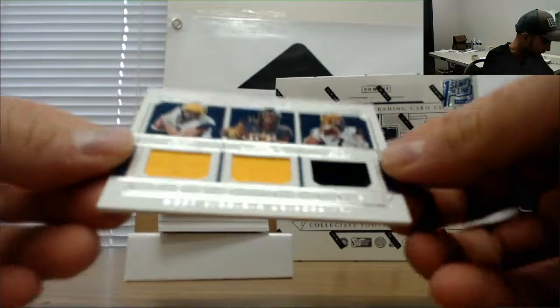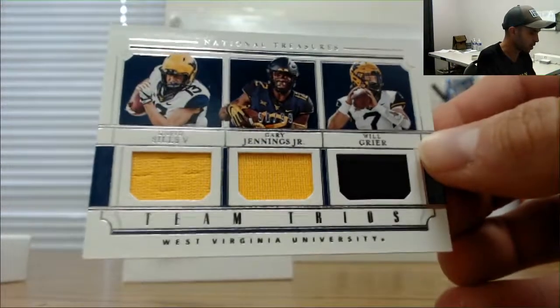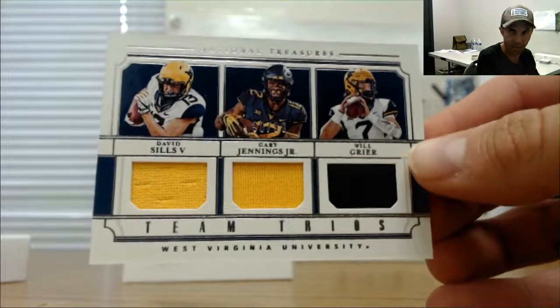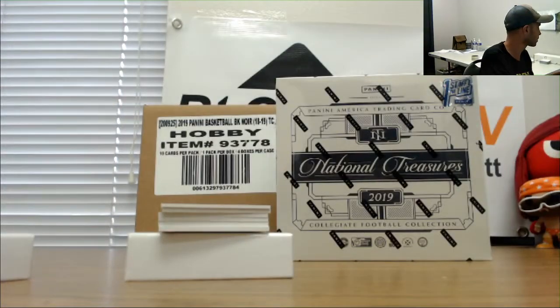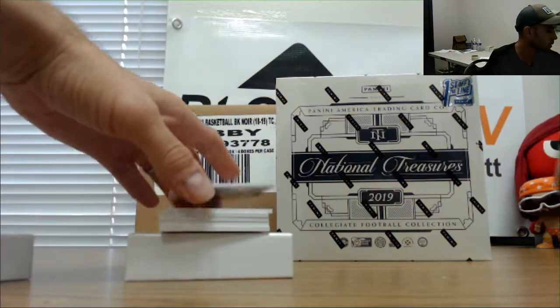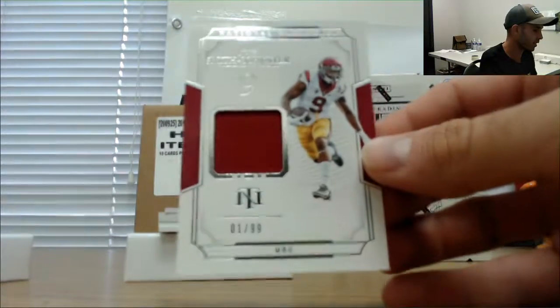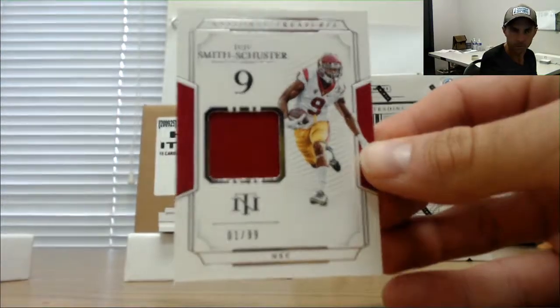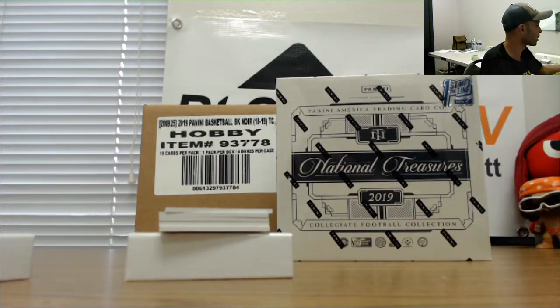Triple jersey — this one is 90 of 99: David Sills, Gary Jennings, and Will Greer, West Virginia Mountaineers. That goes to the yak. Back to the one spot, one of 99, JuJu Smith-Schuster — single jersey here, that's for Mel.